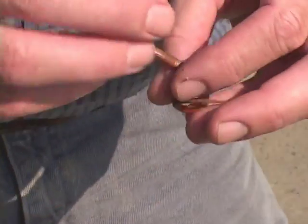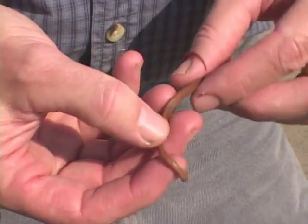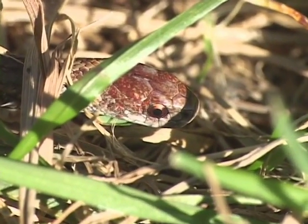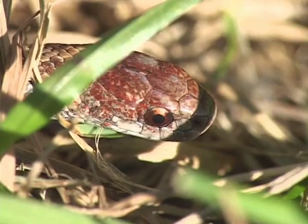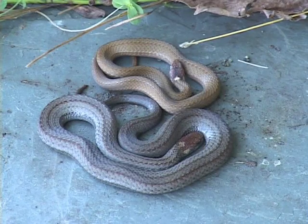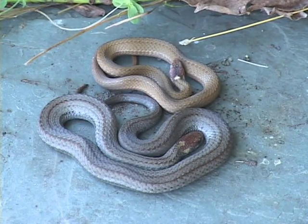It has a beautiful bright red belly, and its back is either brown or charcoal, or sometimes in between — a kind of brownish gray color — usually with two rows of dark spots down the middle of the back.